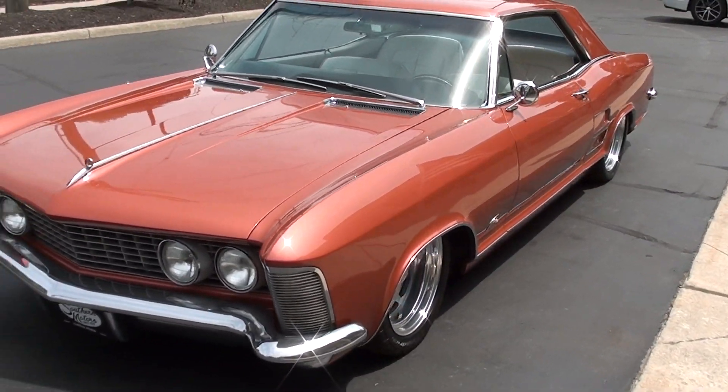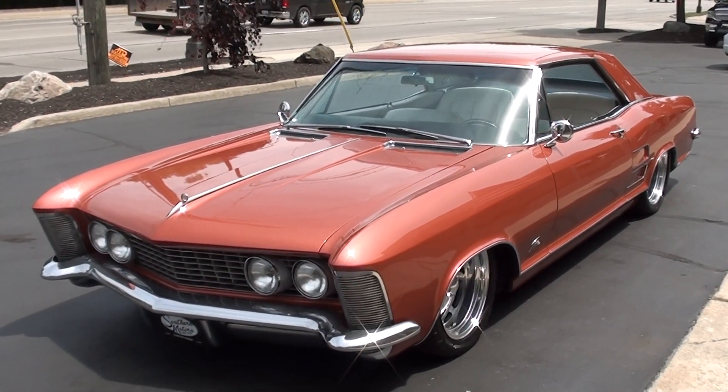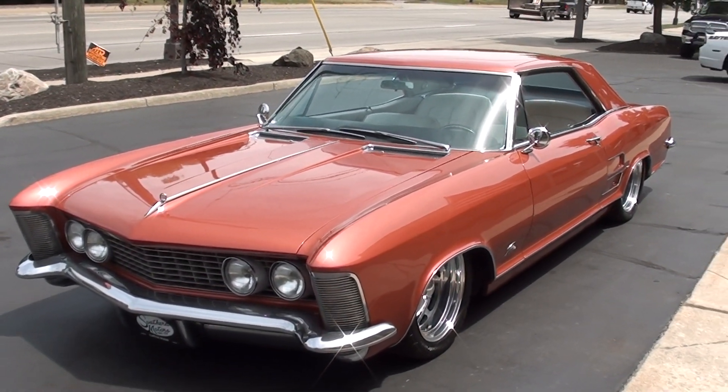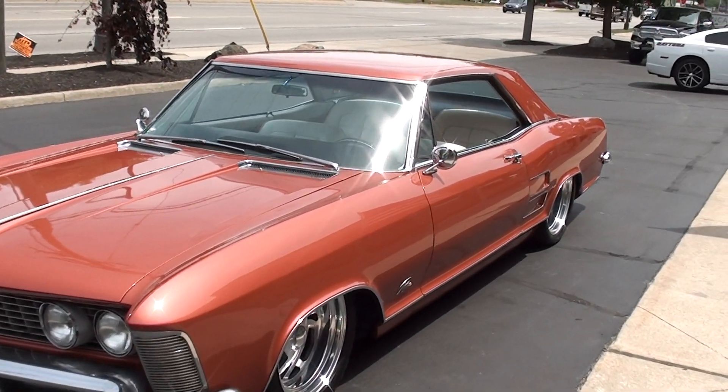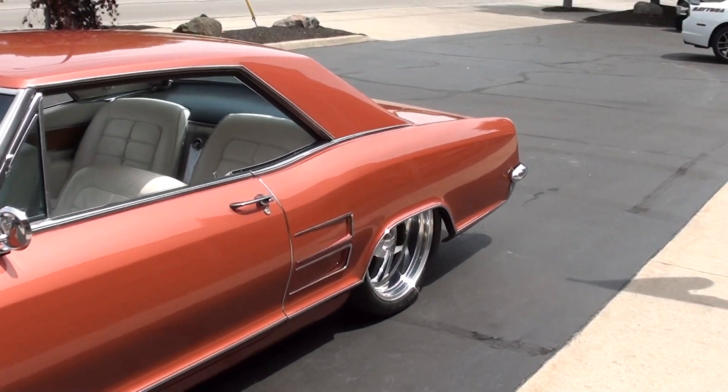Today we're going to take a look at a gorgeous 1964 Buick Riviera. A buddy of mine actually found this car for me and I went down to Cincinnati, Ohio to buy it. He'd seen the car at the Good Guys show down there, the Good Guys show in Columbus.